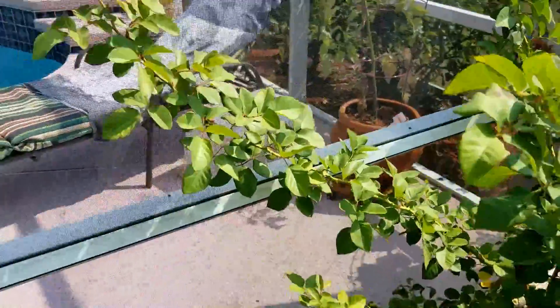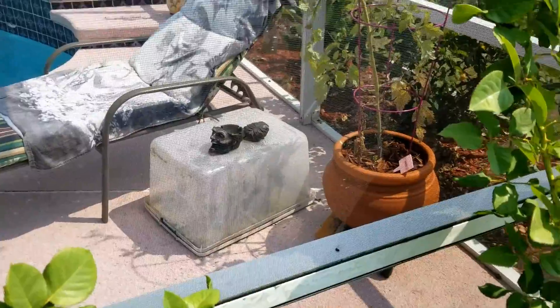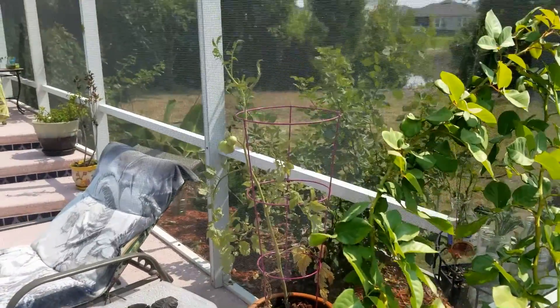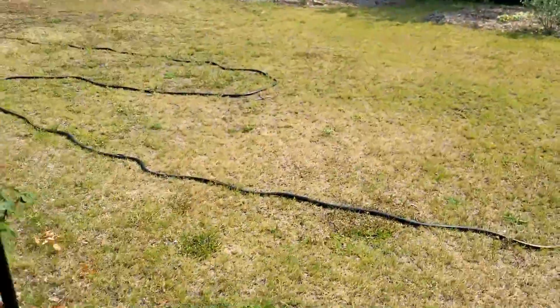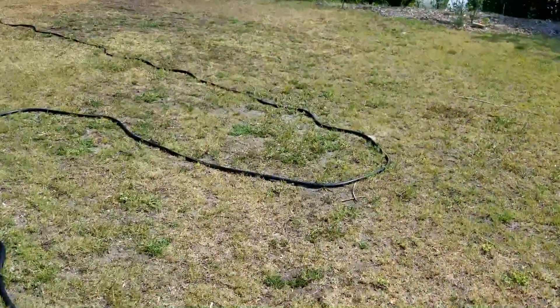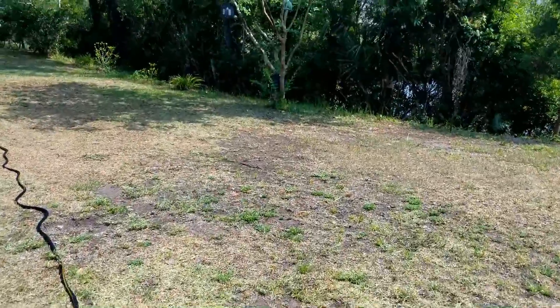Back over here I have my little terrarium which doubles as a coffee table when I'm out by the pool, and another tomato plant which has got a couple of good sized tomatoes on it. Let's go out here and see what we've got.